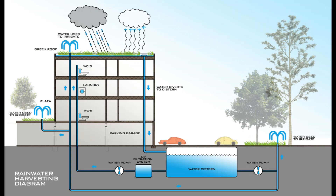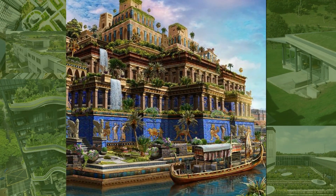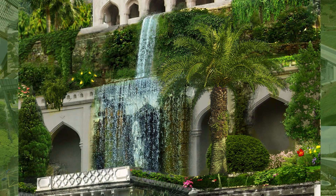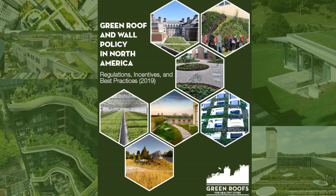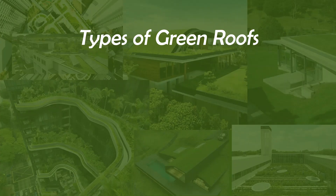Green roofs also benefit rainwater harvesting, and fire accidents can also be reduced through these living roofs. The evolution of green roofs began with the need to make the built environment sustainable. The green roof movement began in the 1980s in Europe and then spread to North America and the rest of the world. Cities like Copenhagen made green roofs mandatory since 2010.